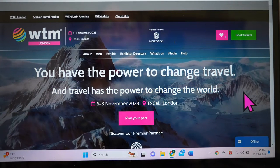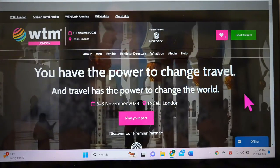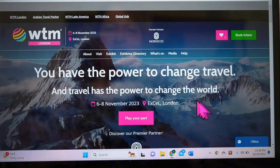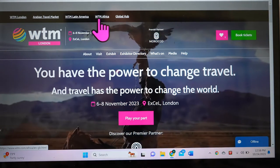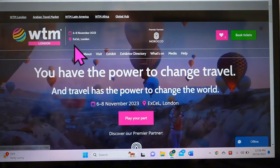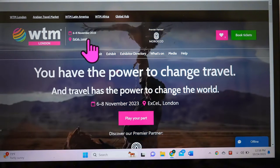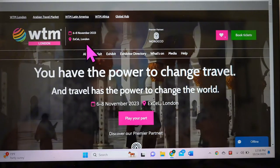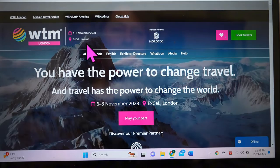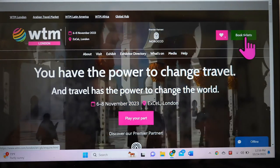Your journey at World Travel Market London begins at www.wtm.com. It'll take you to London because that's the one coming up next. There are many different WTMs, but London is by far the biggest. It always falls the first full week in November at the Excel in London, a very large conference center just two stops on the metro. Your journey begins by clicking 'Book Tickets.'